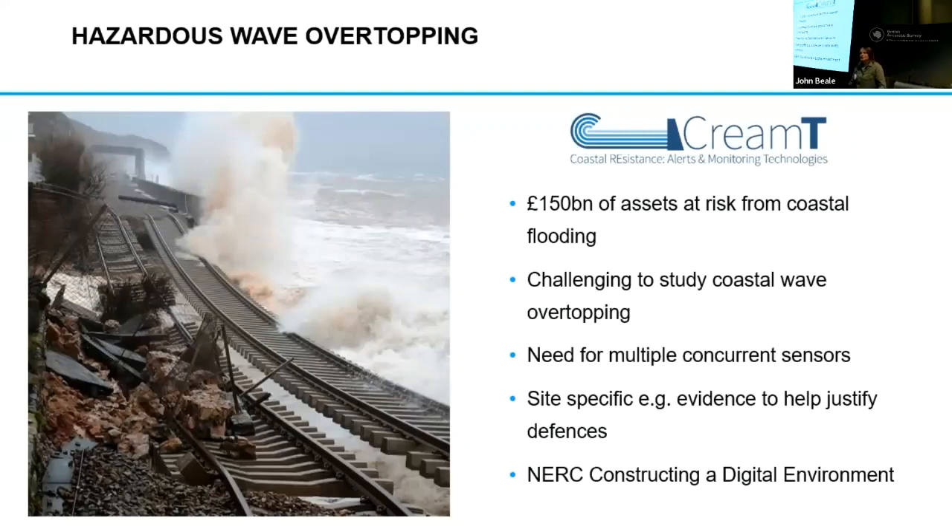So we're going to talk today about hazardous wave overtopping. Why is it important? Well, a hundred and fifty billion of assets are at risk in coastal flooding and erosion. But it's actually quite challenging to study, and part of the reason for this is because it's an amalgamation of processes that come together to cause that overtopping.